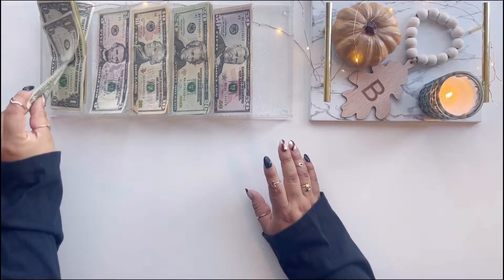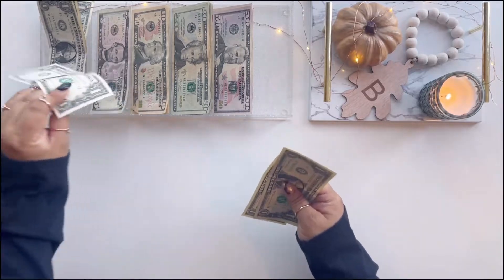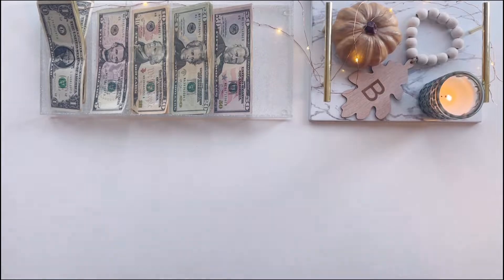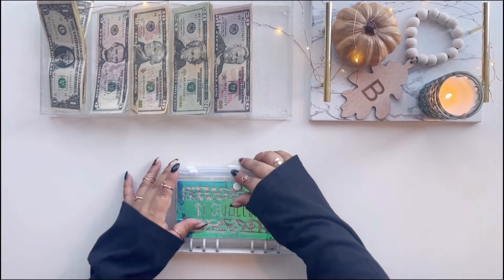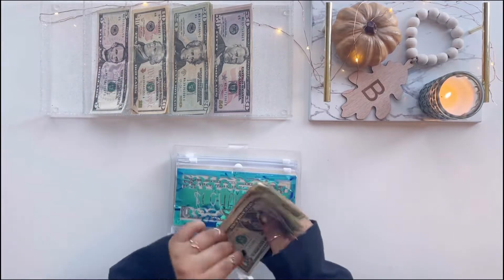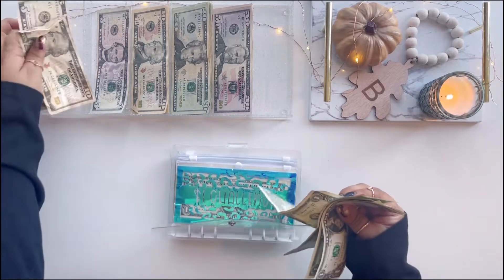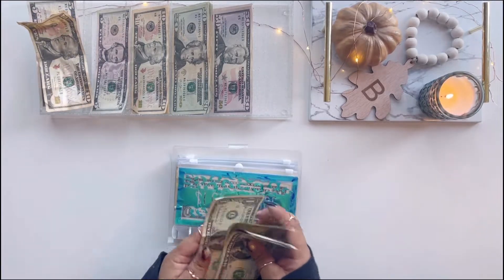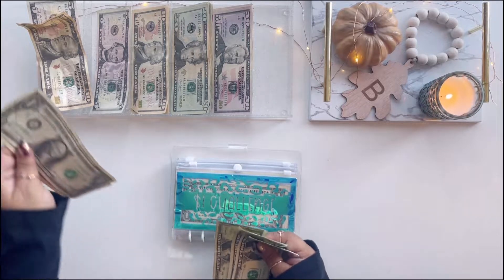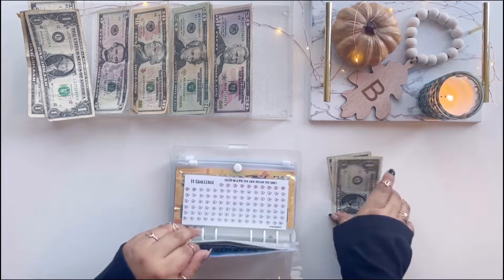Two of these dollars are going to go into a sinking fund, which will be in the next video. So we're going to start with our rollover money. In our dollars, we have 1, 2, 3, 4, 5 dollars. I'm going to save two for a different challenge and add three into my rollover dollar challenge - so I'll color off three little piggies.